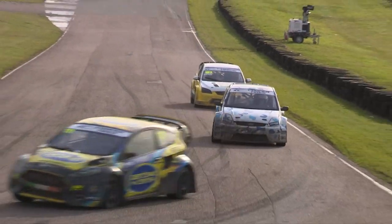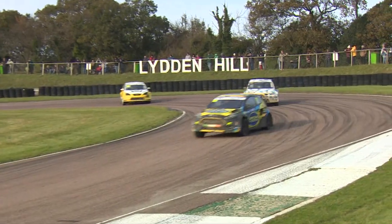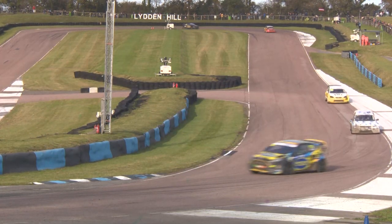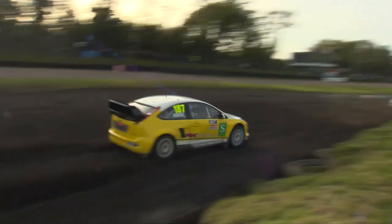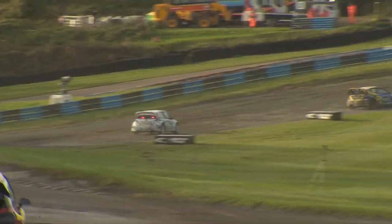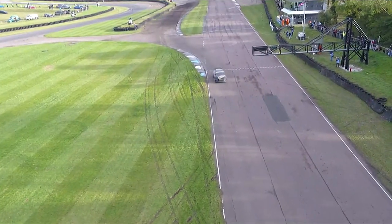Godfrey already losing a little bit of time and it looks like his right door is ajar — the right door is trying to open up, which is definitely not ideal. The front three coming down into Paddock Bend. You can see Ovenden getting the car sideways at the top of the hill, Godfrey going through sideways into that chicane as well — very much the same as Howell Ridge, who then comes into the Joker in that Ford Focus.